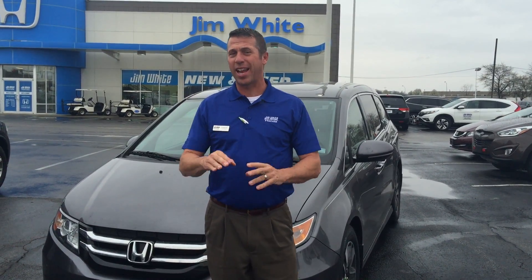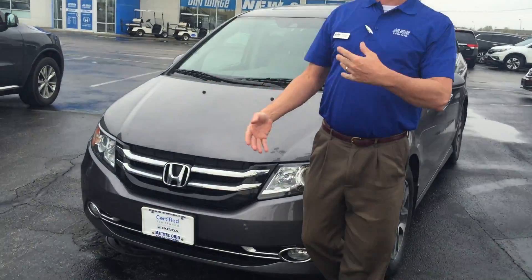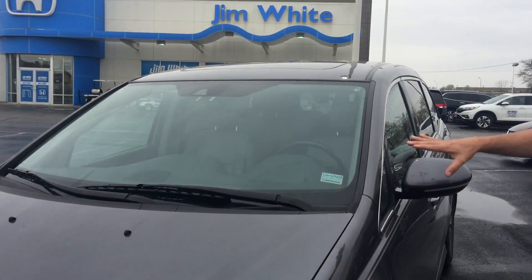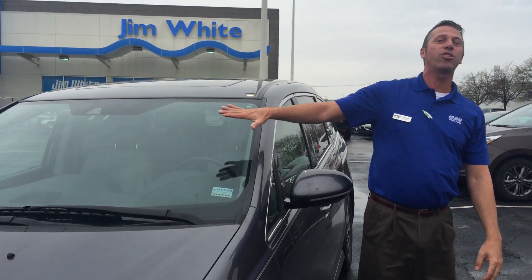Hey, it's Pete Mahalik at Jim White Honda, and I have this week's internet special. It is the creme de la creme. It's the Mac Daddy. It's the best minivan money can buy. Not only is a Honda Odyssey all the above, but the Honda Odyssey Touring.